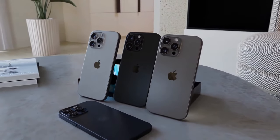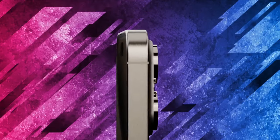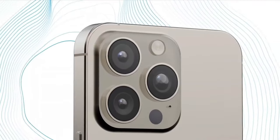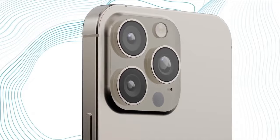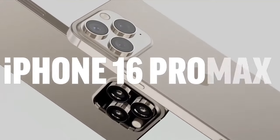Instead of a brushed frame, the 16 Pro will feature a glossy titanium frame — hopefully not reintroducing the fingerprint issue we saw on the 14 Pro. These models will be slightly taller and wider to accommodate larger displays.